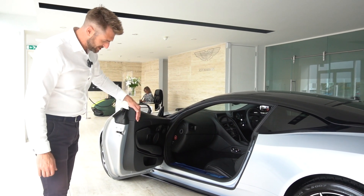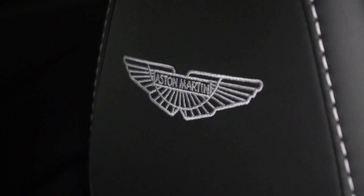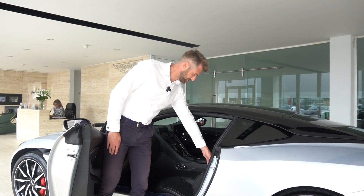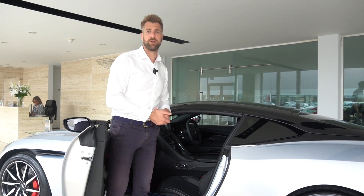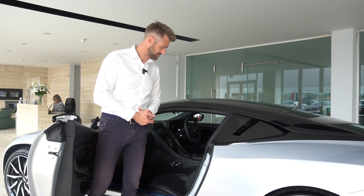The interior is finished in obsidian black leather with silver stitching on the seats. This particular car doesn't have any quilting on the seat, but we do have perforations because we have air-conditioned cooled seats on the front of the vehicle — again part of the big spec on this car.